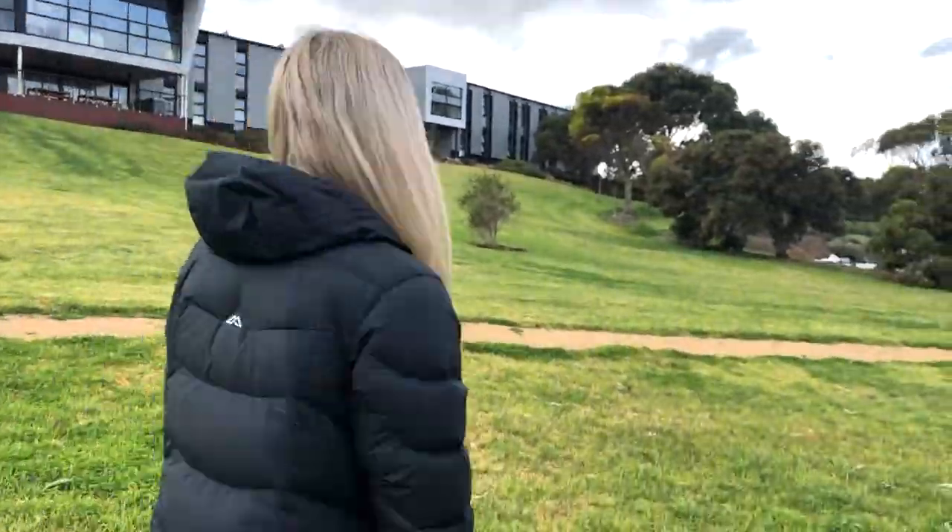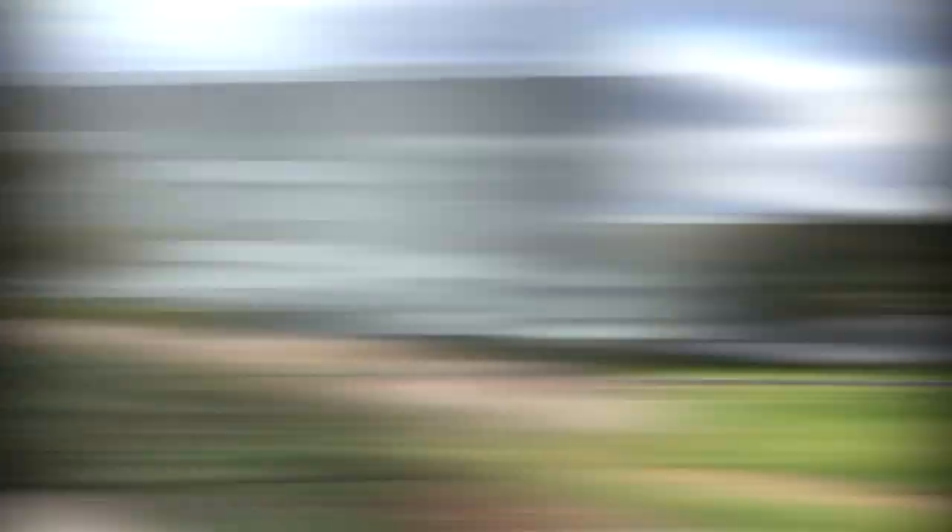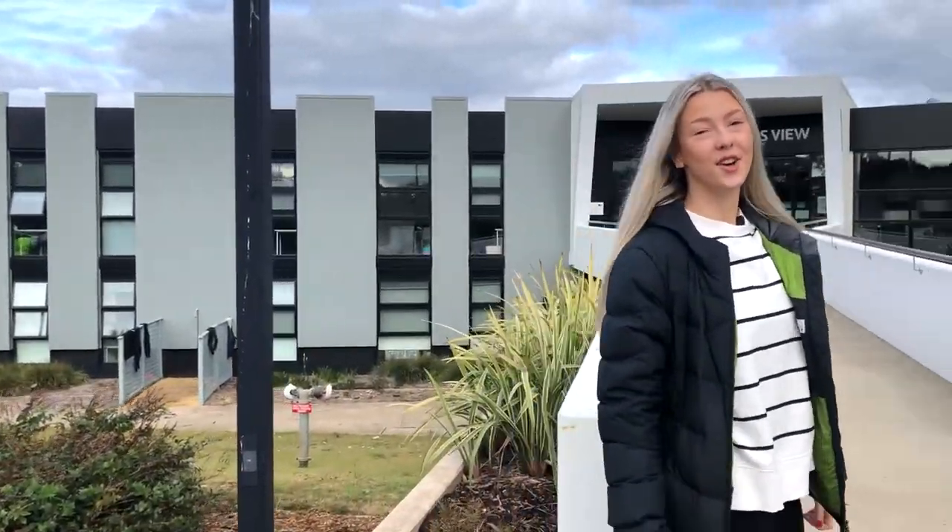Behind me we have P Building, which is where I live. I'm going to take you around to the front entrance. That's right, this is where I live at Deakin Warrnambool's on-campus accommodation. I've been lucky enough to call this place my home for the last 18 months. Right now I'm going to take you over to reception.